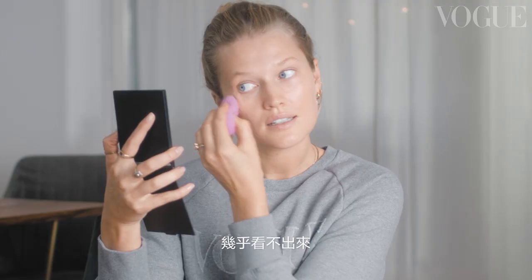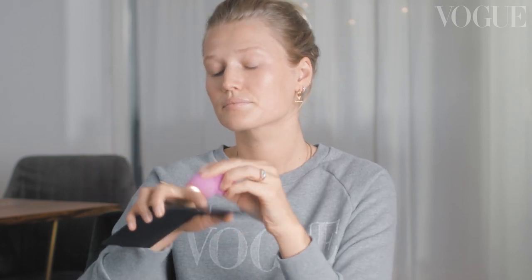I don't like using heavy, thick foundation, so this is more of a tinted moisturizer — you can barely see it. It's just something that evens out everything. I also always love to wet the sponge; it tends to blend in everything better.